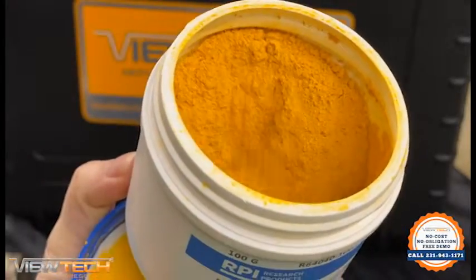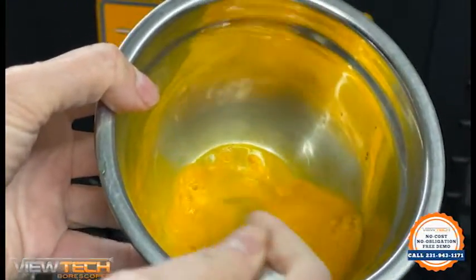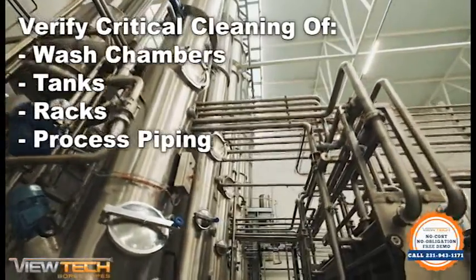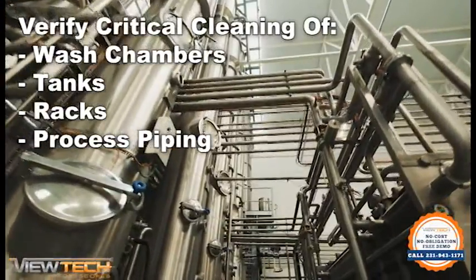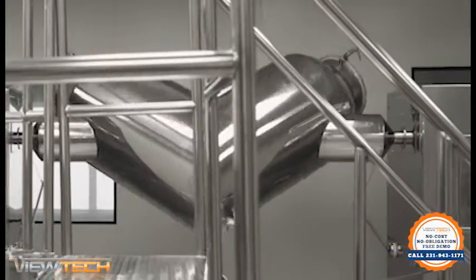When riboflavin and water are mixed, this solution becomes a popular inspection testing method used to verify the completion of critical cleaning throughout wash chambers, tanks, racks, or process piping. Many industries rely on riboflavin testing to check for hygienic or cross-contamination.